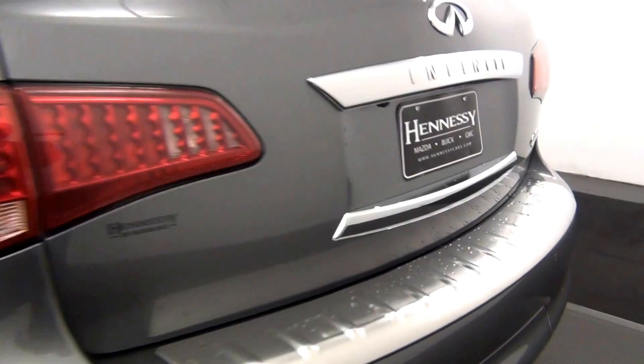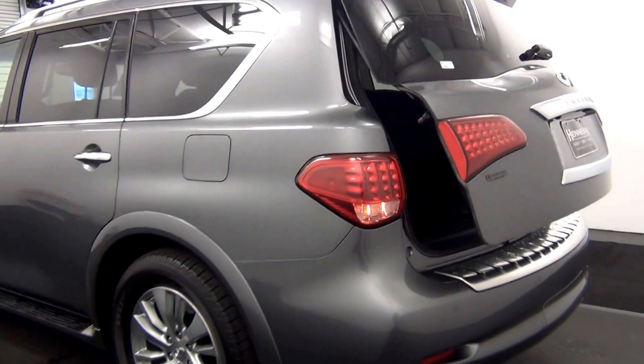We have back parking assistance. Backup cam here. Scratch here. Scratch here. We have a powered lift gate.